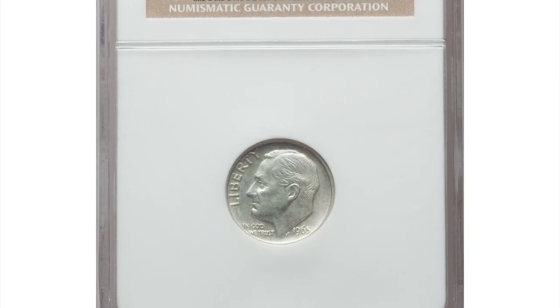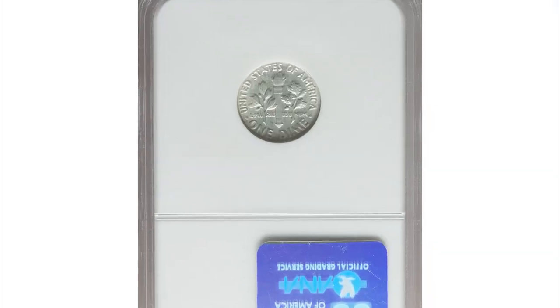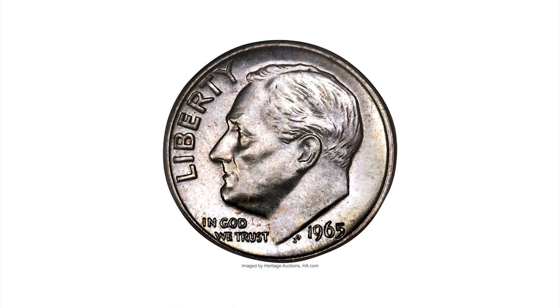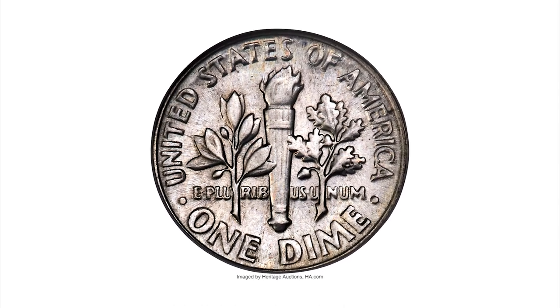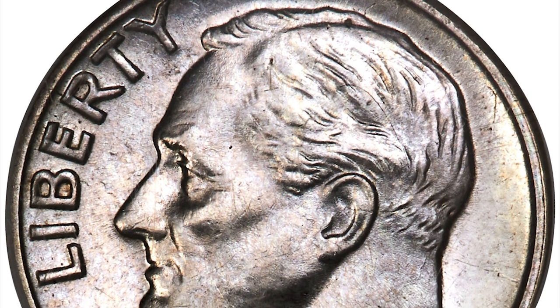Jumping onto this 1965 Roosevelt Dime in mint state 61 — this highly sought-after 10 cents is valuable due to its metal content. It is a rare transitional error struck onto a 90% silver planchet instead of copper-nickel clad. This is an unmarked and satin example with light lilac toning.